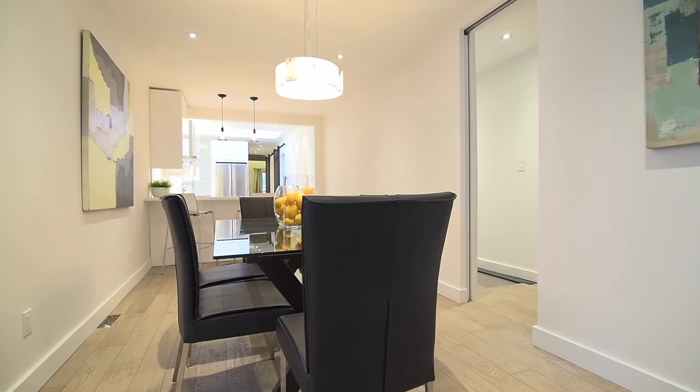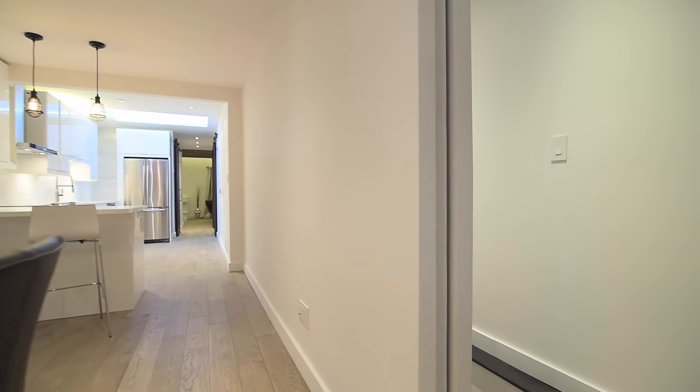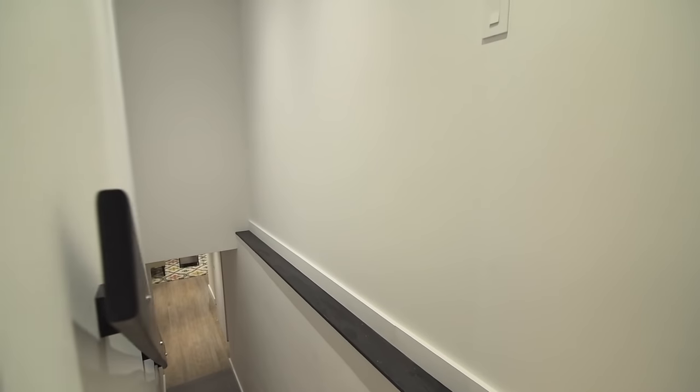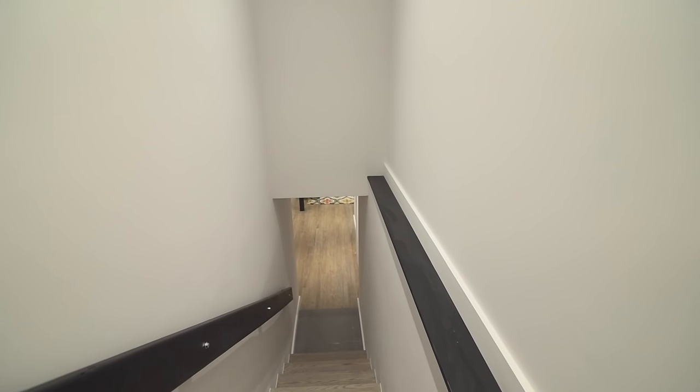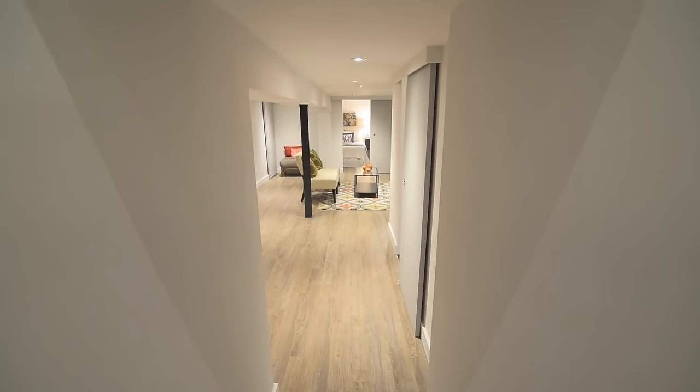This space also has a double-door walkout to a three-tiered deck in the fully-fenced private backyard. The hidden pocket door offers separation and privacy from the lower level, which has its own separate entrance and is ideal as an in-law or guest suite.